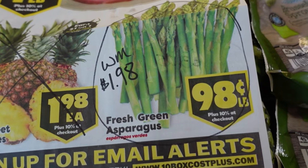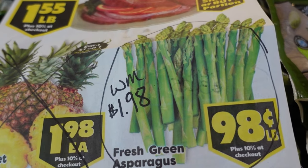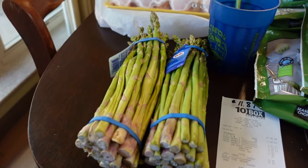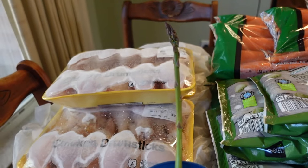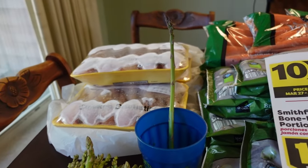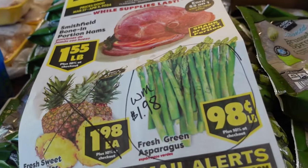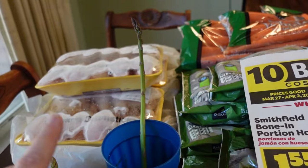The asparagus at 10 Box is 98 cents a pound, which is a really good deal. As a comparison, at Walmart they're $1.98. I ended up picking up two bundles — we'll eat those fresh this week. And when I got home, Sarah said we got our first asparagus from our asparagus patch, so our little supply will start coming in.